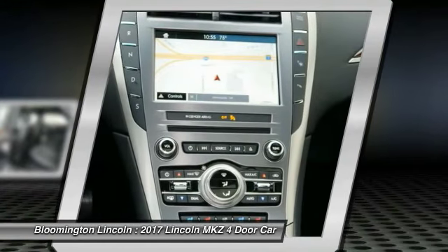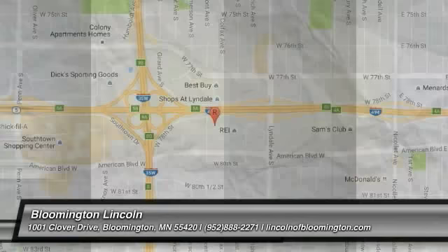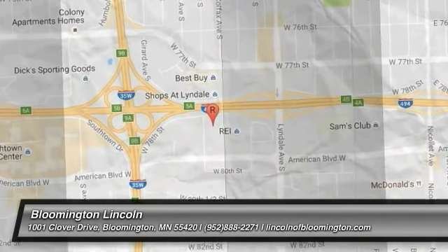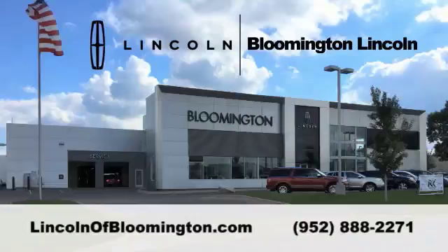Searching for a dependable vehicle that looks great too? You've found it, so stop in today. For more information visit www.conft.co.uk.